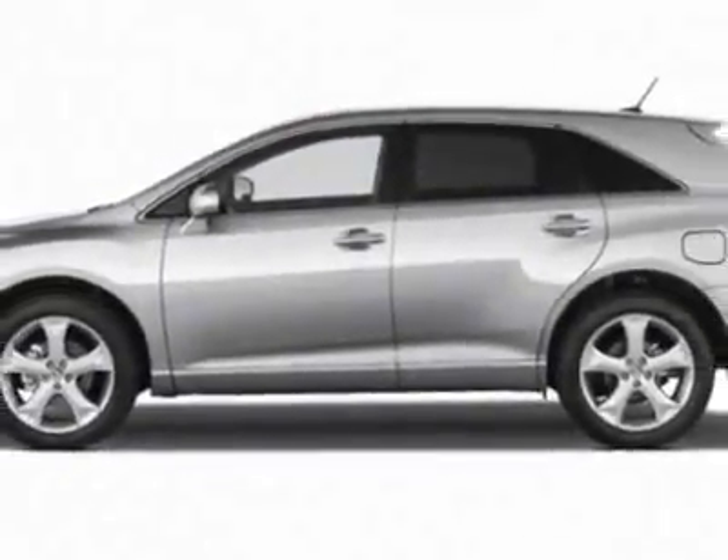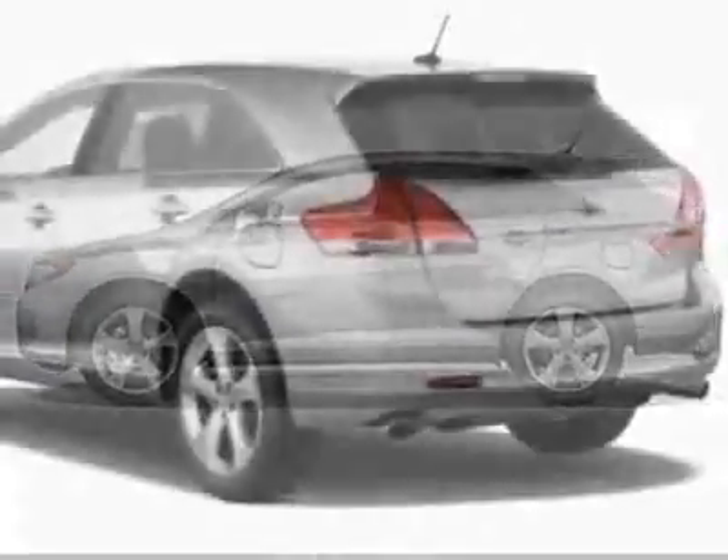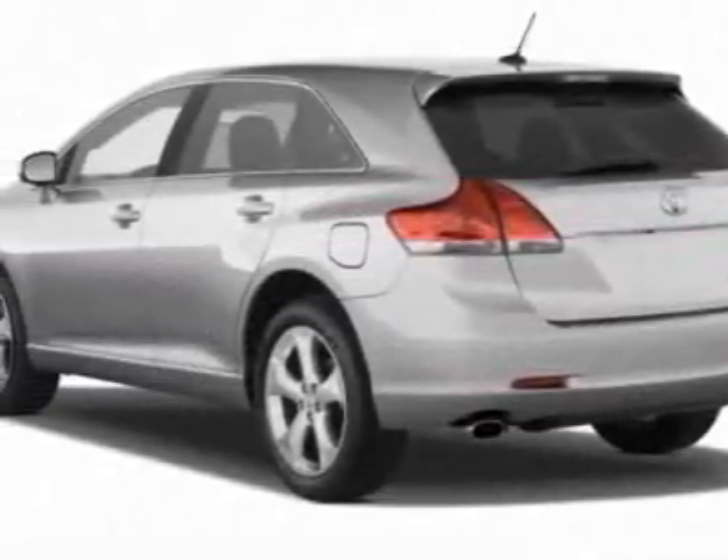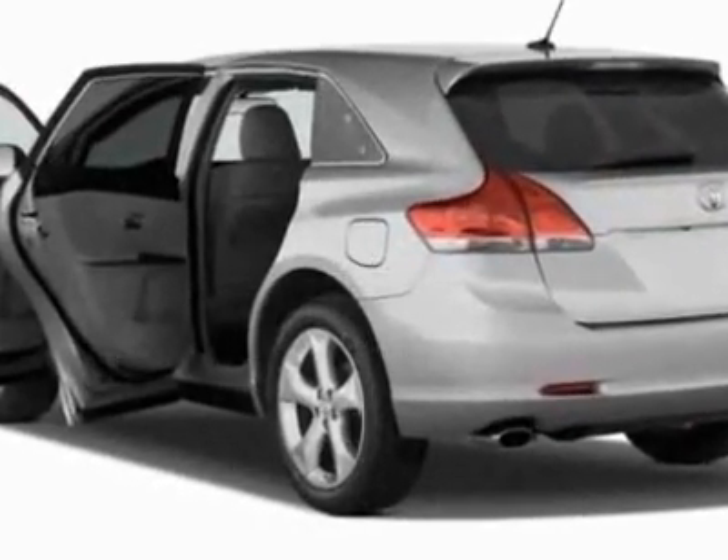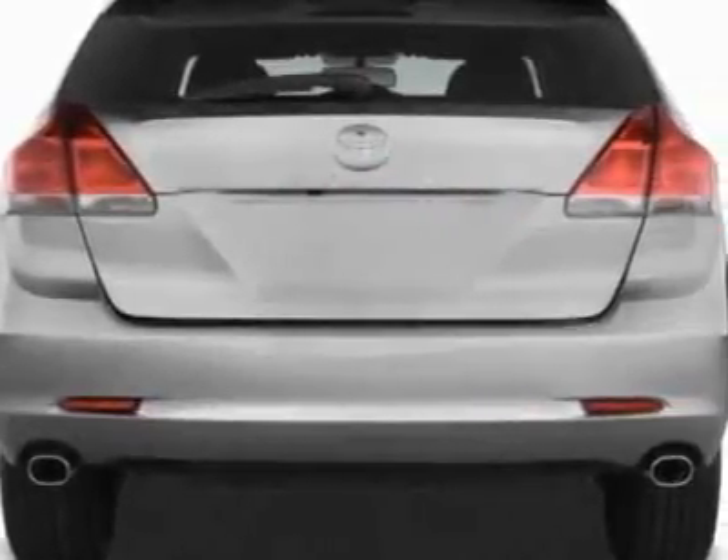This Venza boasts a 3.5 liter engine and has an unspecified transmission. Additional options for this vehicle include the carpeted floor trunk net set, 50 state emissions, and navigation system.